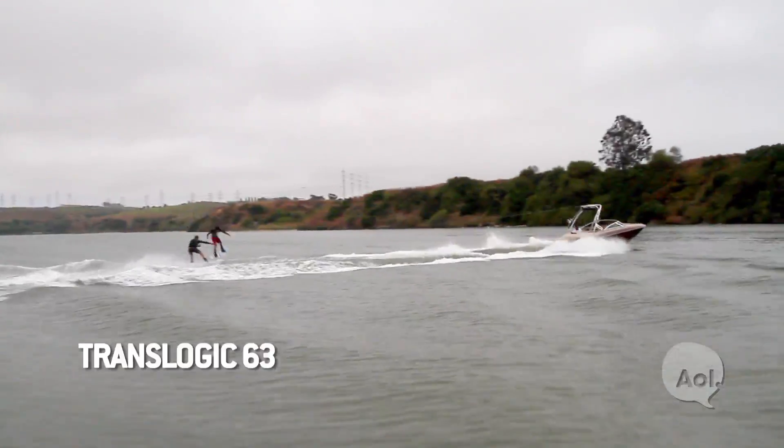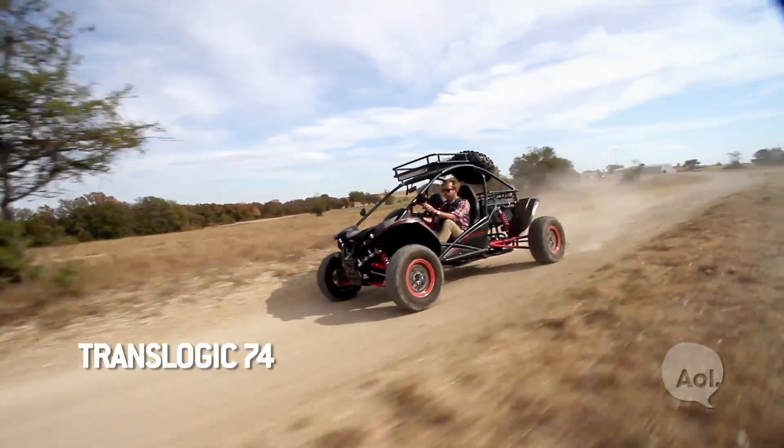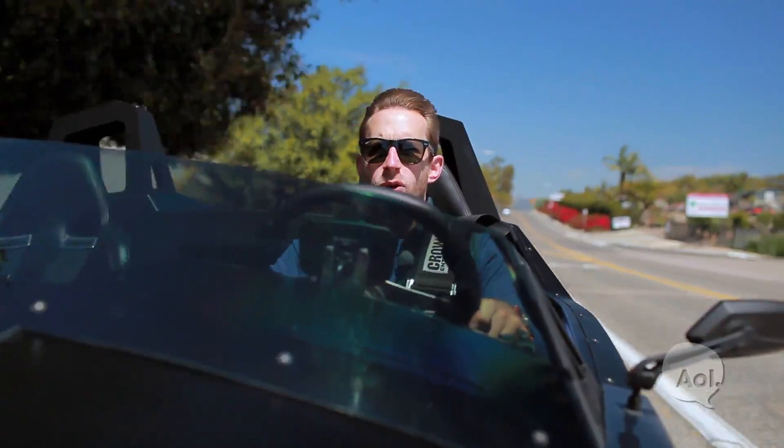So the same guys that brought you the electric wakeboat, the same guys that brought you the electric ATV, decided they needed something with a little more performance.